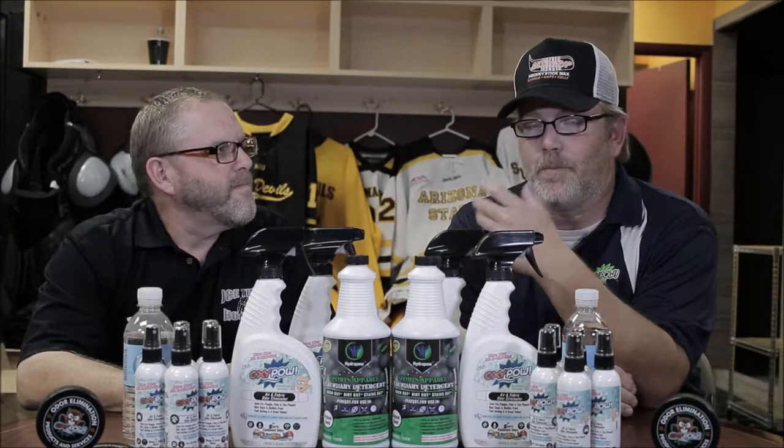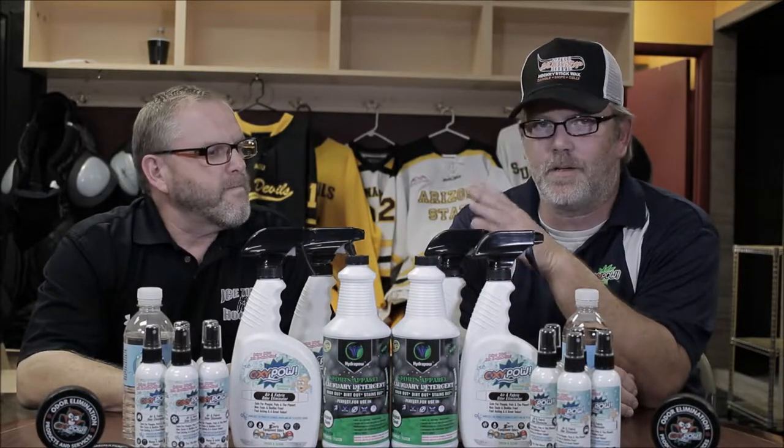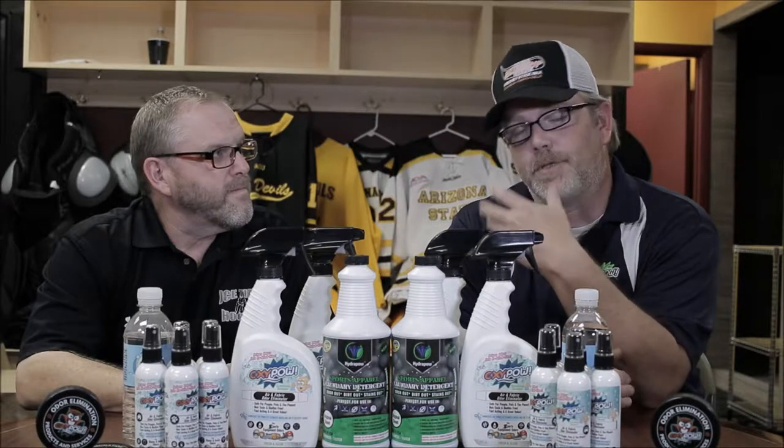Basically Oxipow is designed to eliminate odors from air and fabrics — organic odors. I started the company five years ago with the goal of treating hockey gear, getting the smell out of hockey gear. I figured if I could get the smell out of hockey gear, everything else would be cake, which has proven to be true.